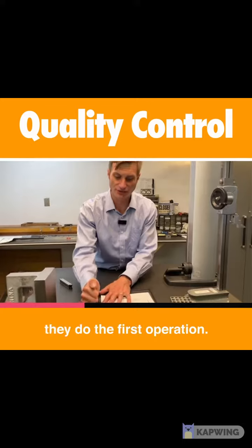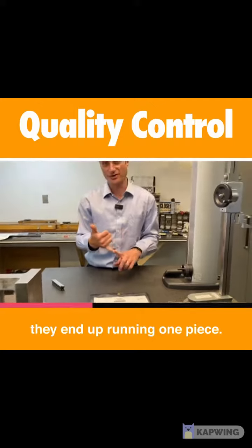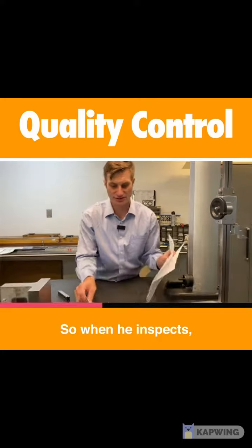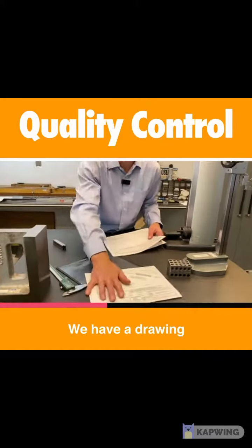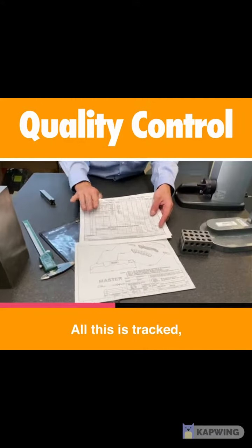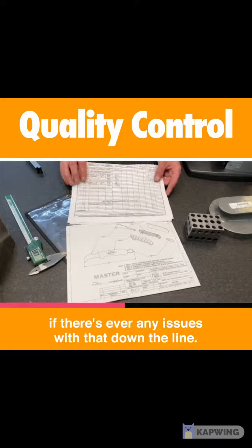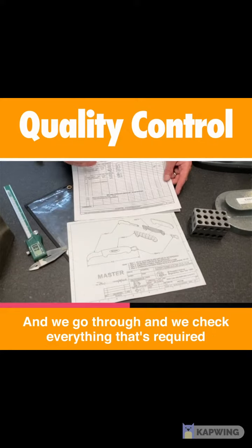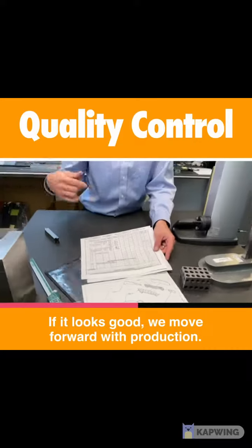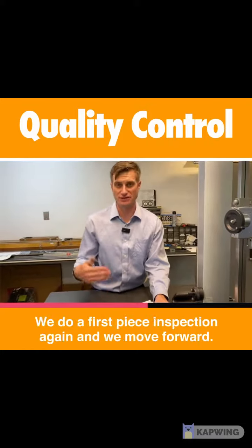When it hits the floor, they perform the first operation. In the first operation, they run one piece and call the quality manager over — he comes over and inspects. In every single job packet, we have a drawing and all the tolerance call-outs in a spreadsheet. All of this is tracked; the material lots are tracked so we know what lots the material came from, in case there are ever any issues down the line. We go through and check everything required in that first operation. If it looks good, we move forward with production. If it doesn't look good, we make the necessary adjustments, do a first piece inspection again, and then move forward.